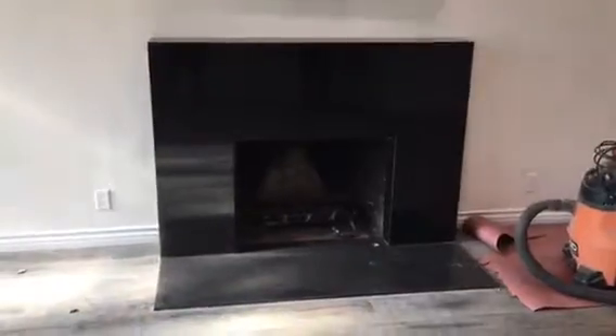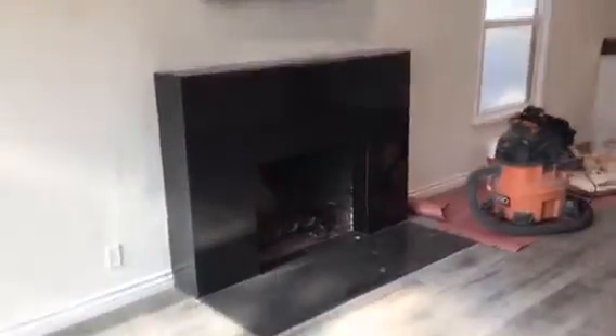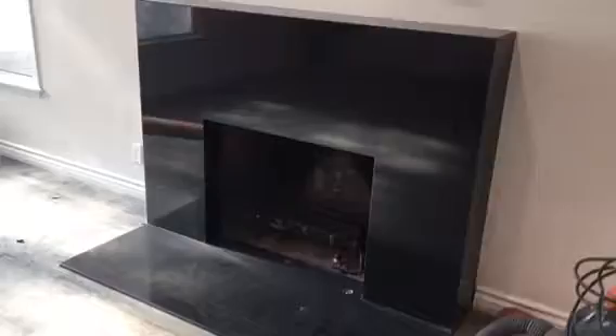We just finished the fabrication for this beautiful fireplace with the complete wrap — top, sides, and obviously the bottom. We still need to finish the inside, but this is what it looks like. Came out great.